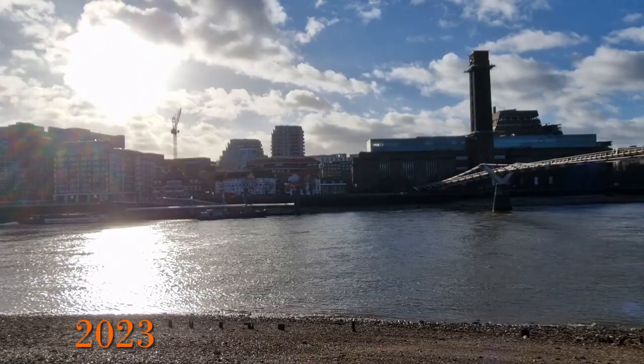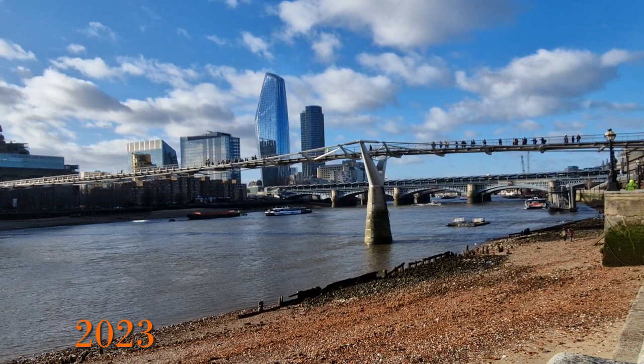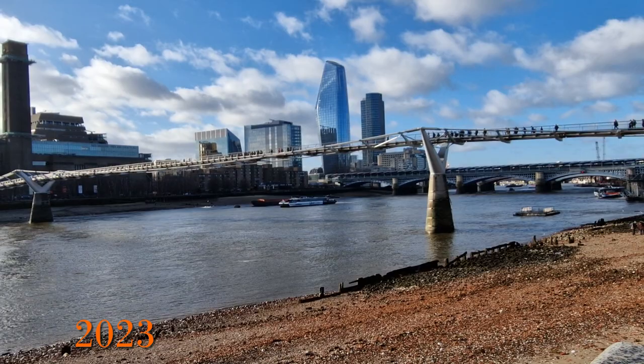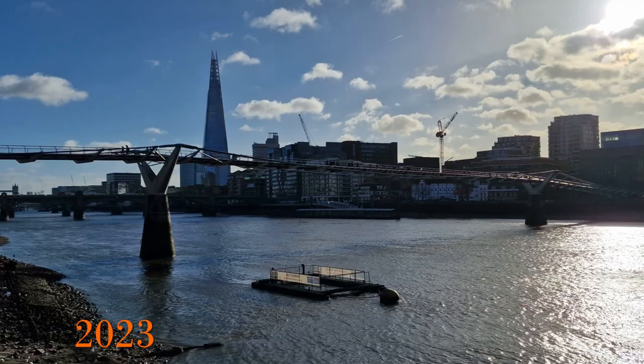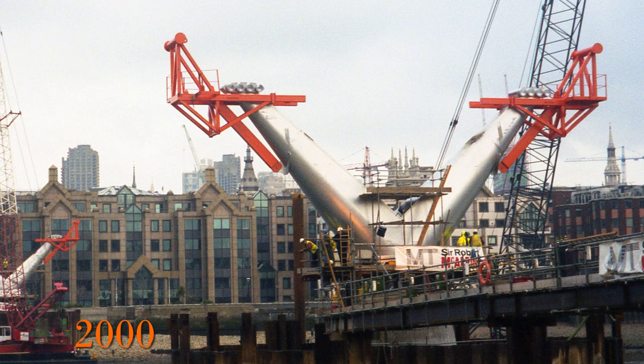On this bright January day you can get more of an idea of the blade of light the designers were trying to achieve, with the bright morning sun reflecting off part of the bridge. The competition to design the bridge was won by artist Sir Anthony Caro, working with engineers Arup Group and architects Foster and Partners. Construction started in 1998 and it opened for the first time in June 2000. The construction pictures I have were taken in January 2000, which shows how quickly the structure was put together.